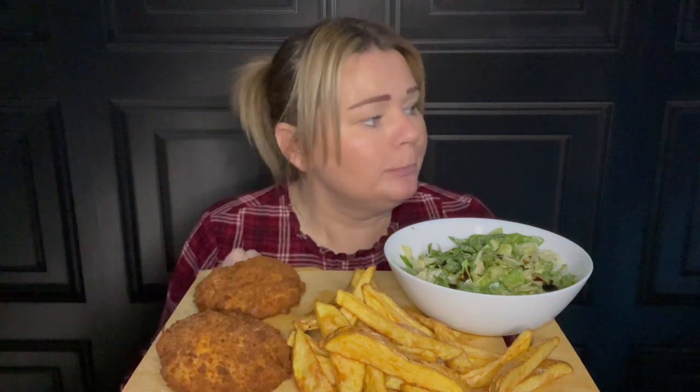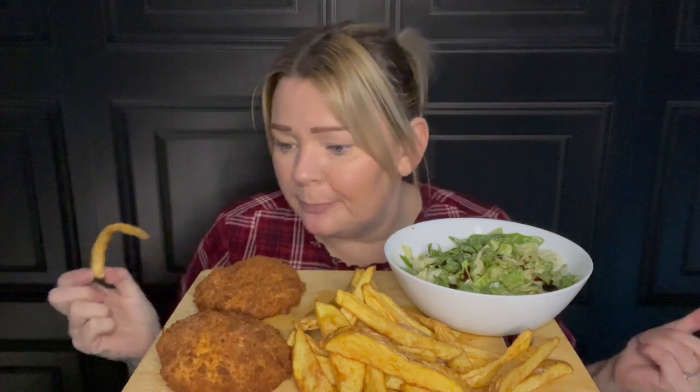I came straight home this morning from dropping Oscar off, went to Aldi, got what I needed, came home, did a bit of tidying up. I thought I'll do this video for you before I have to go pick up Oscar, and hopefully it'll be uploaded for daytime.